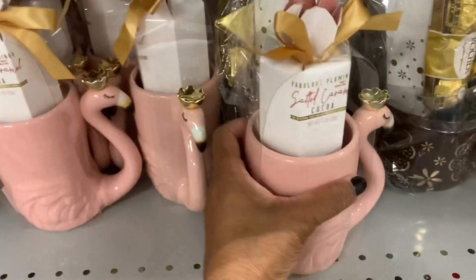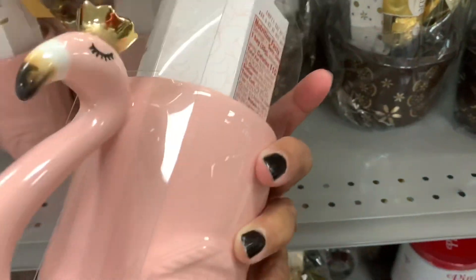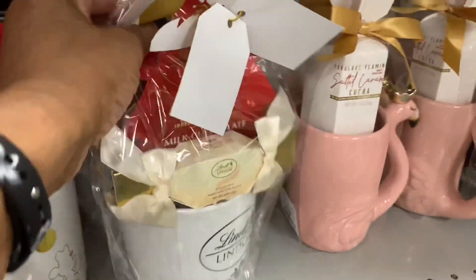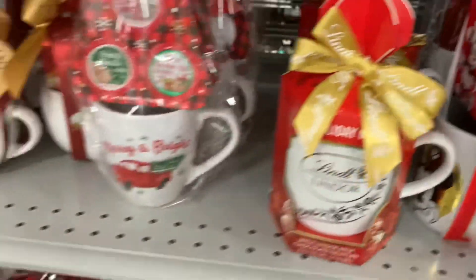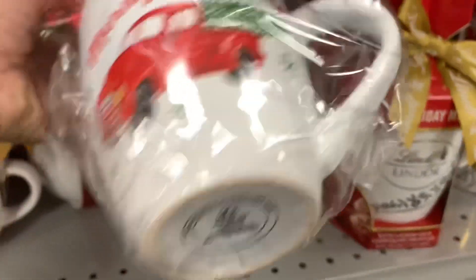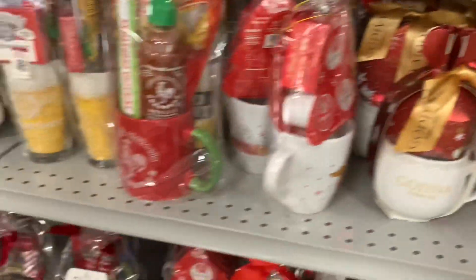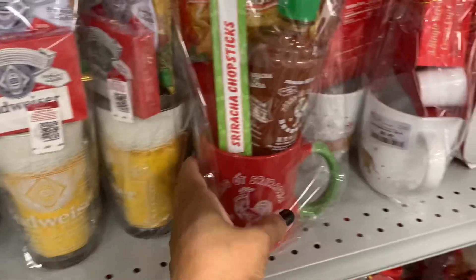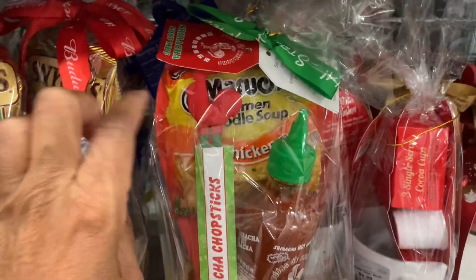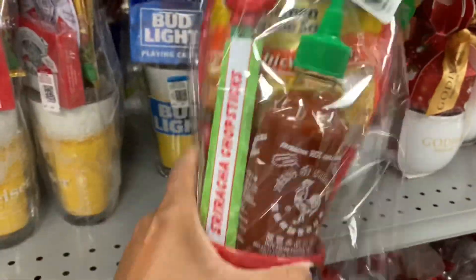So they have tons and tons of mugs here. They have this one right here — salted caramel cocoa. They have the Lindor chocolates mug with the chocolates. They have this one right here — Merry and Bright — a mug warmer. These right here are going for $6.99. They also have the sriracha — a cup, sriracha sauce, noodles, and chopsticks — this right here is $9.99.